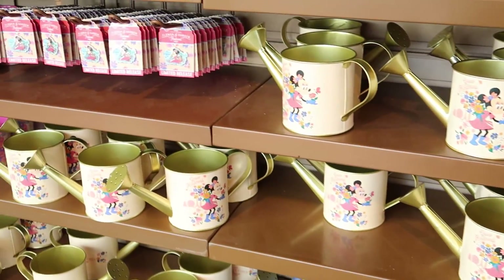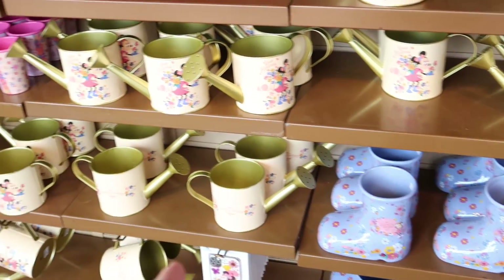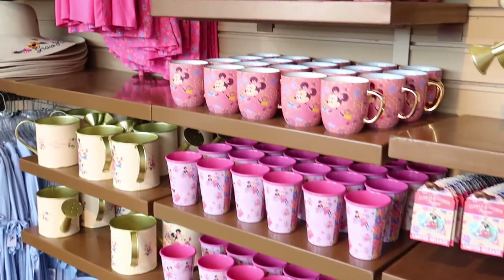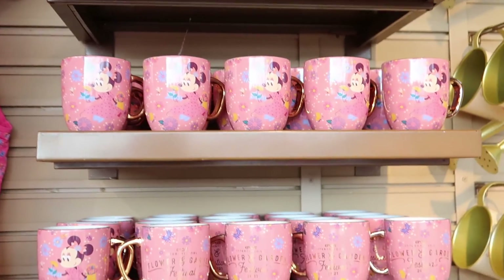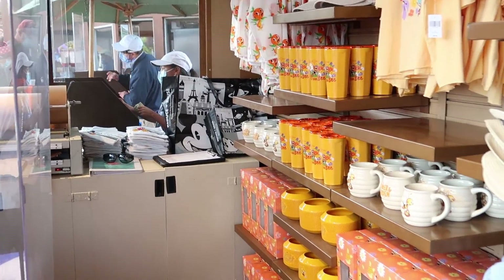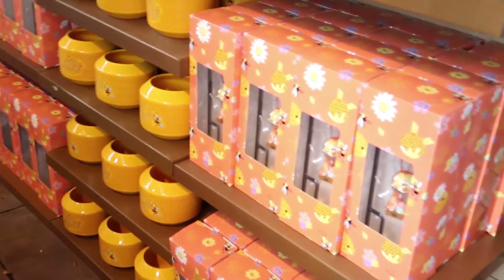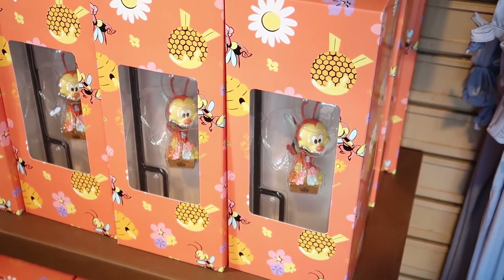I love all of this stuff — it's almost like planters for your plants. There's a boot, a watering can, and then different mugs. They have a lot of cool stuff, and there's more in the back. There's a little garden gnome type thing, but it's a bumblebee.